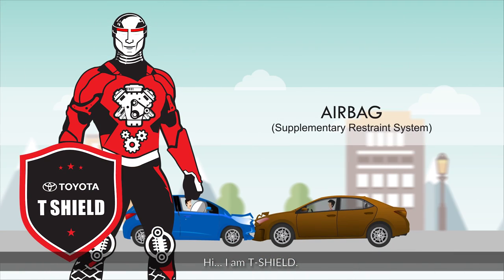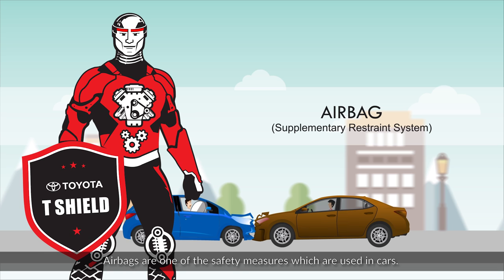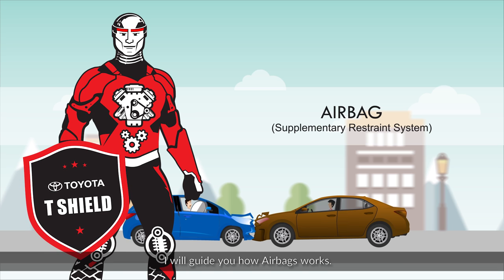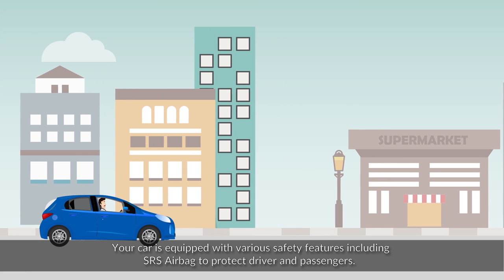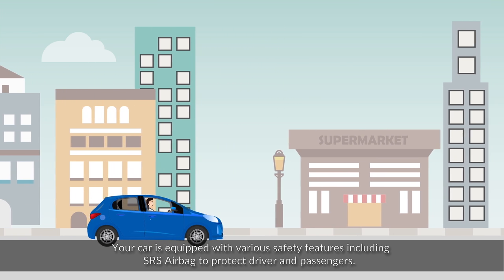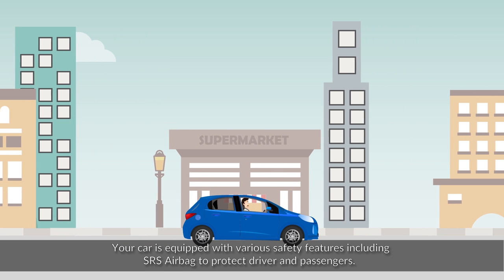Hi, I am T-Shield. Airbags are one of the safety measures used in cars. I will guide you on how airbags work. Your car is equipped with various safety features, including SRS airbags, to protect the driver and passengers.